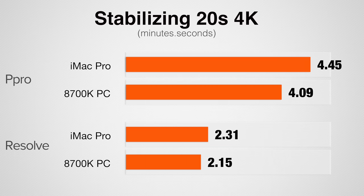Let's get into video editing, starting with H.264 — what a lot of us use when shooting with consumer cameras and editing content for the internet. Stabilizing a 20-second 4K clip from the A7S II, our PC does this task 15% faster in Premiere Pro and just over 10% faster in DaVinci Resolve. So right off the bat our PC is taking a lead. Both Premiere Pro and DaVinci Resolve prefer a higher clock speed versus more cores when doing stabilization.